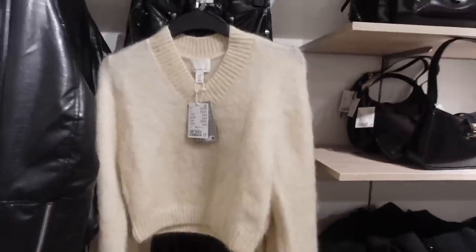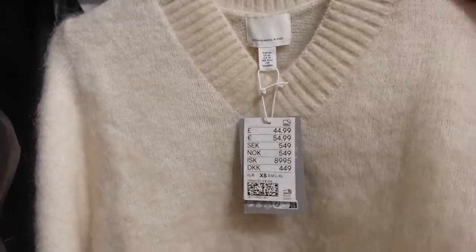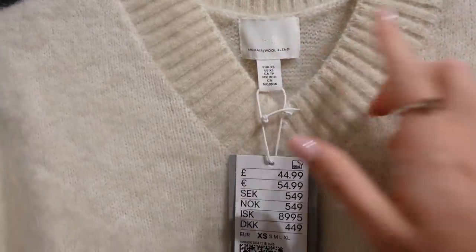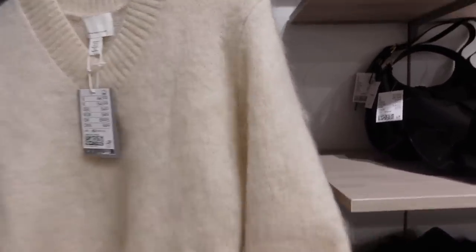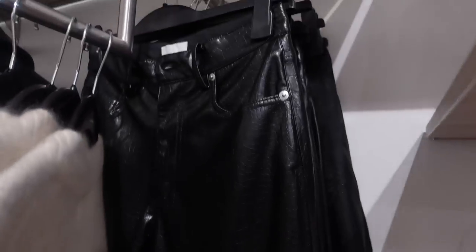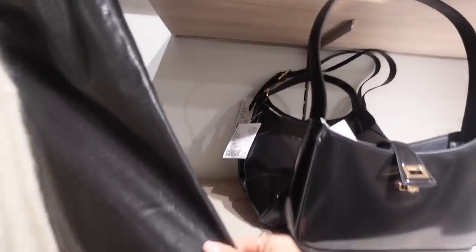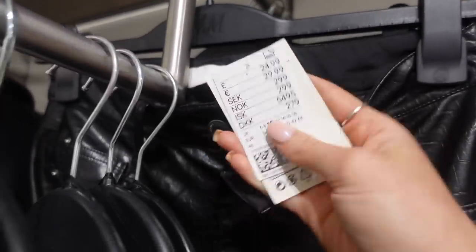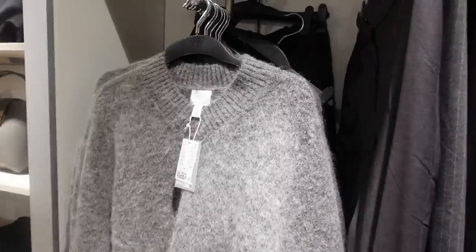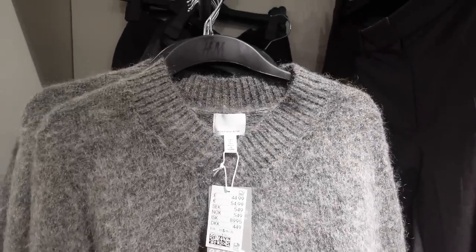We are in H&M — going to a different one than usual. The vibe here is very monochrome, very black and white or black and cream. This jumper is £45, a little more expensive, but it feels so nice — it says mohair wool blend, which I feel is a good sign of quality, it's so thick. I also really love these leather trousers, I used to wear them all the time. Without the snake print, these are only £25 — maybe we should try them on, I feel like I'm a 10 in H&M.